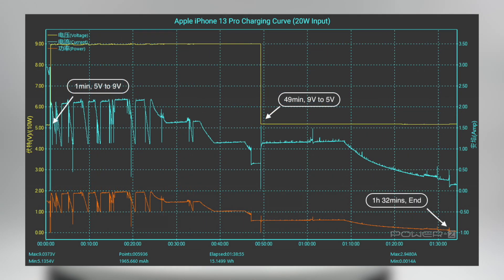Next, using the 20W charger to replace the 18W charger. The voltage increased from 5V to 9V in 1 minute, and then decreased from 9V to 5V at 49 minutes.